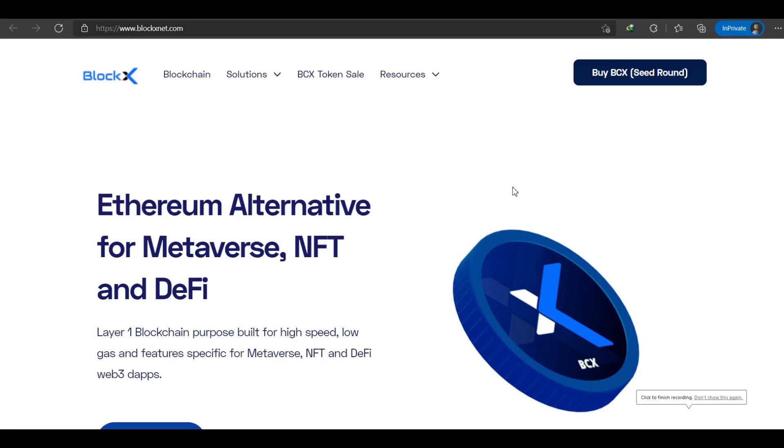Welcome back to the channel, Oscar Cloud. Today we're going to talk about Block X, an interesting project on blockchain. Without further ado, let's directly dive into the details.